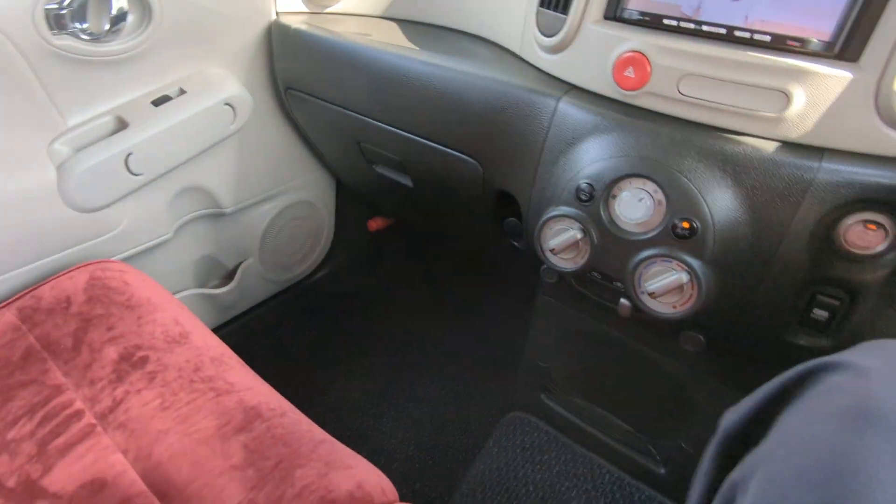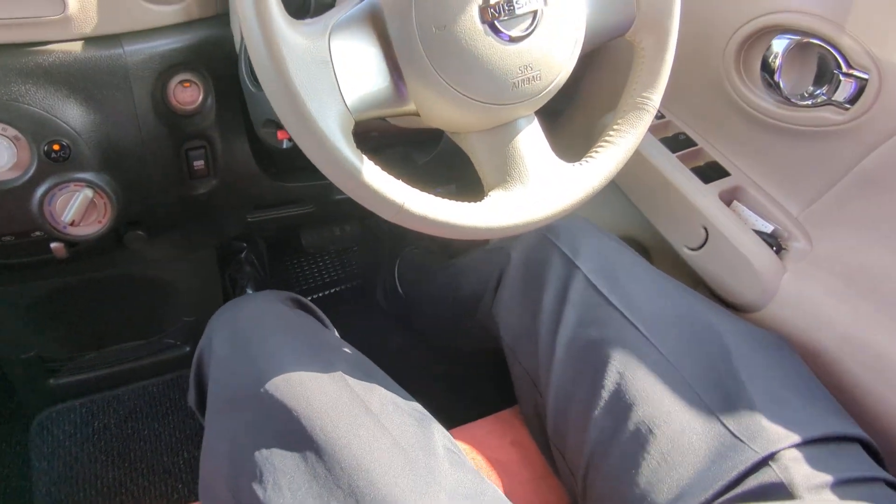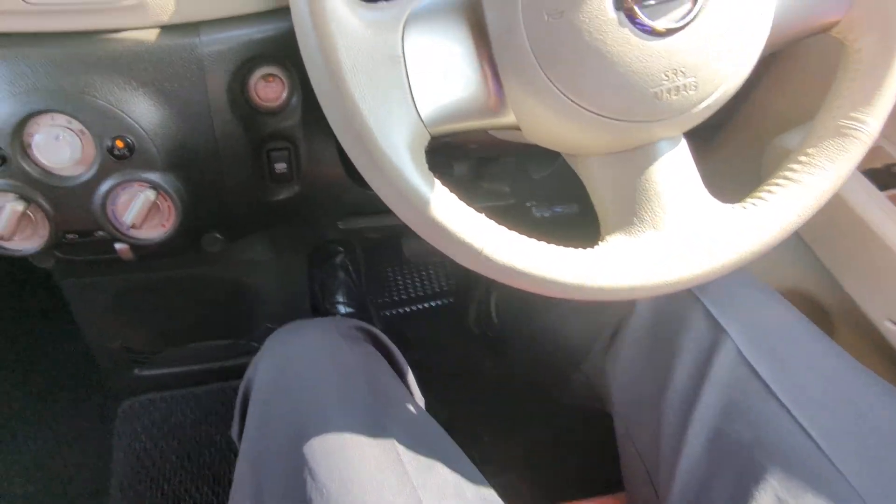Continuing to the left, you've got a two-tier glove box, a little storage, and a cup holder on each door panel. That is your passenger space. On my side, with the seat all the way back and all the way down, I'm pretty comfortable right where I am.